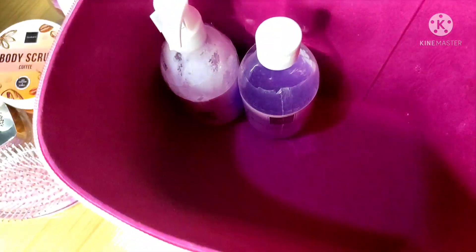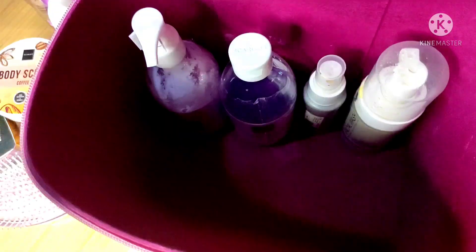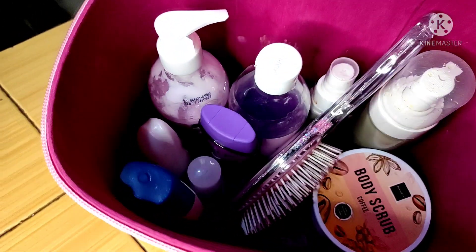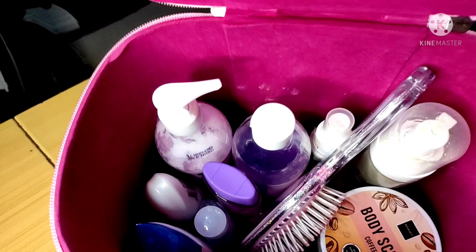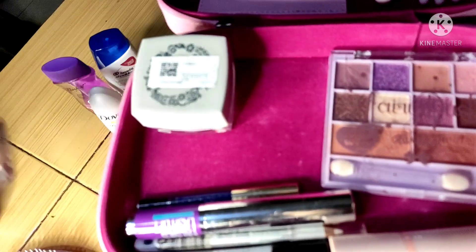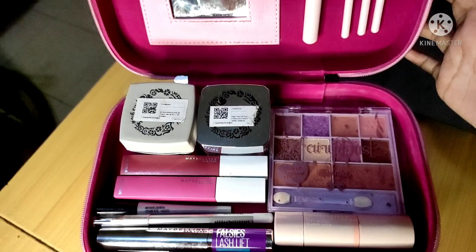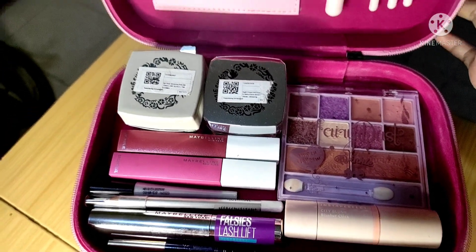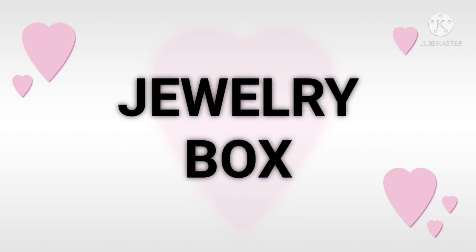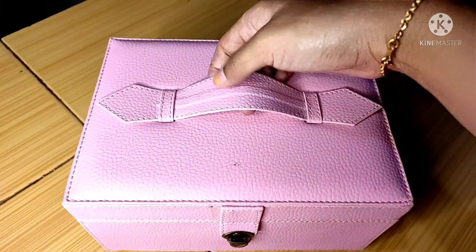Ini bagian bawah boxnya yang luas dan lumayan tinggi, sehingga sisirku yang seukuran ini saja bisa masuk. Kalian bisa lihat, ini aku coba isi dalamnya satu persatu. Oh ya, box ini punya banyak varian warna, kebetulan aku memilih warna pink. Nah, sudah kuisi dan masih banyak ruang yang tersisa. Ini ku coba susun bagian atasnya.